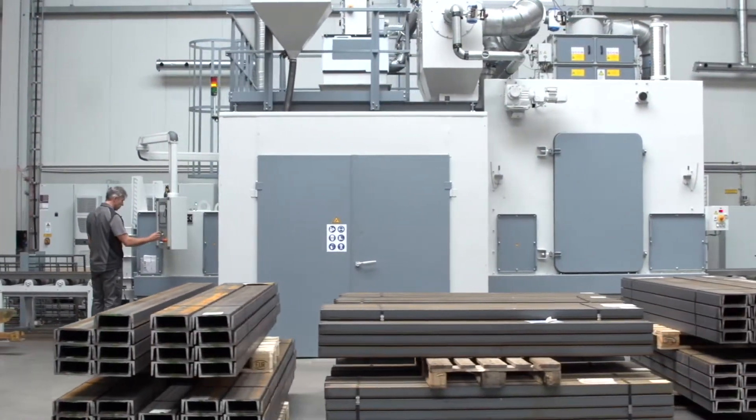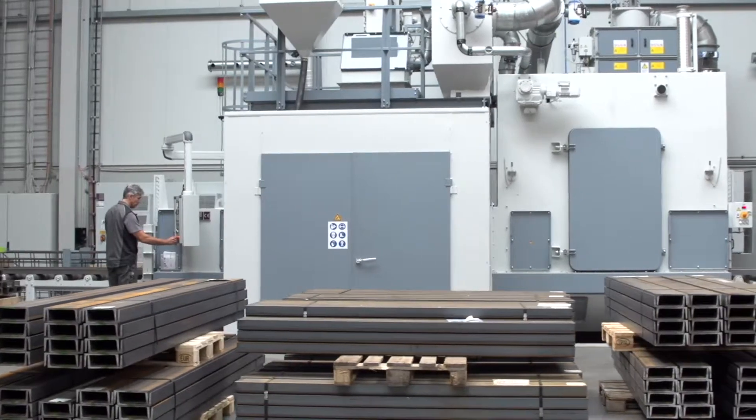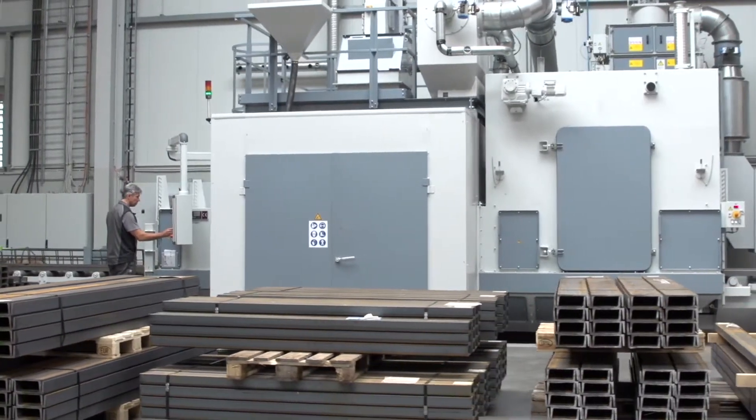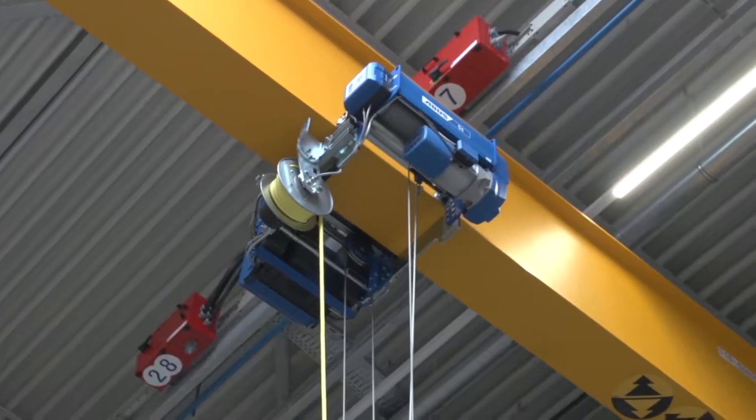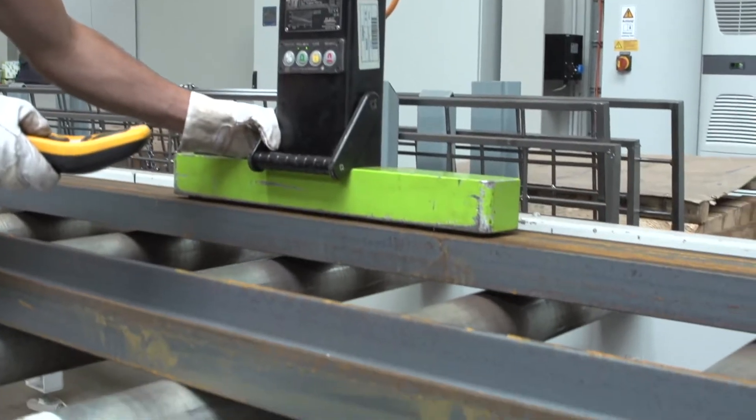ABUS also uses an Actos roller conveyor blast machine for processing steel profiles. The profiles are placed on the infeed roller conveyor by the worker with a calibratable magnetic lifter.